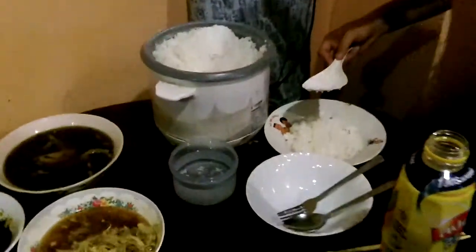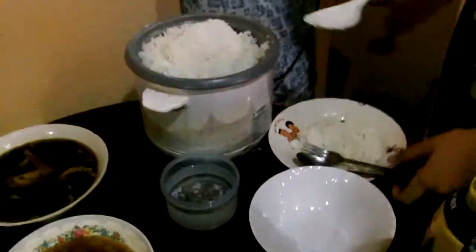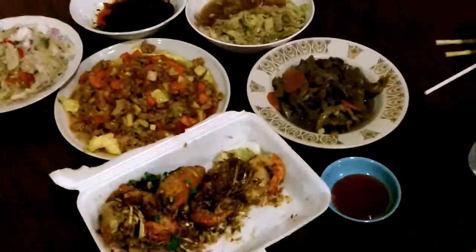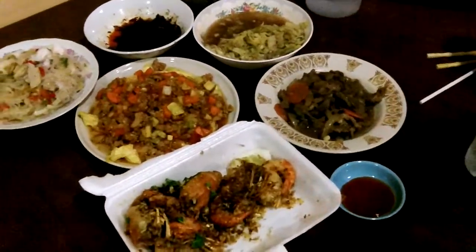But this is how Thais eat in their house. There's a rice bowl — they always have rice going, all Asian homes do. And then you just kind of mix your rice with all this stuff.